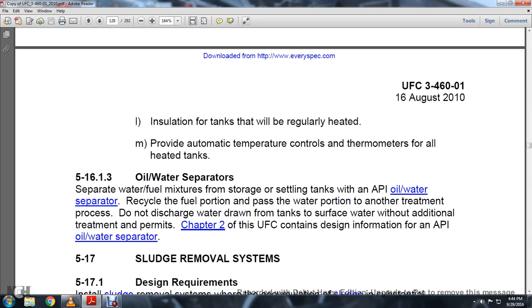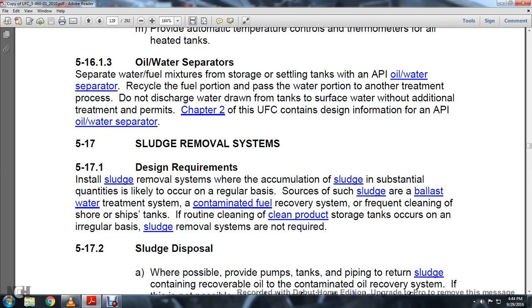Section 5.16.1.3 Oil-Water Separators: The water-fuel mixture stored and settled is then treated in an API oil-water separator, which reduces the fuel portion and water portion for further treatment processes. Do not discharge water drawn from the tank surface water without additional treatment permits. Chapter 2 of the UFC contains design information on the API oil-water separator.